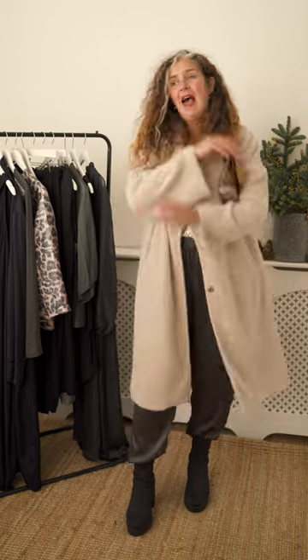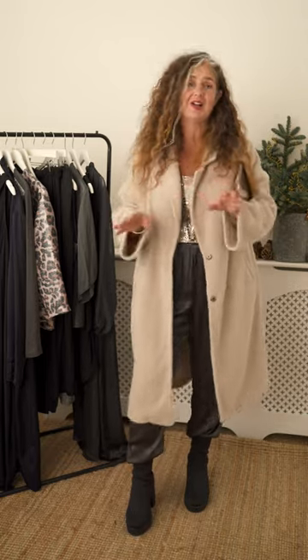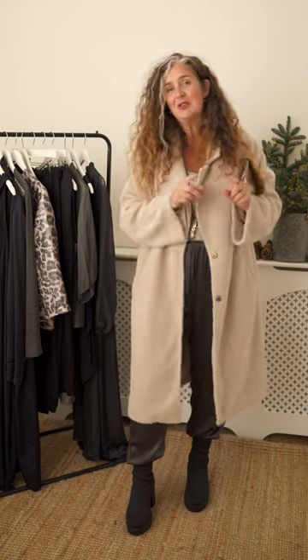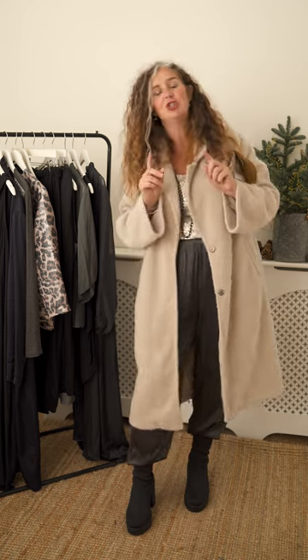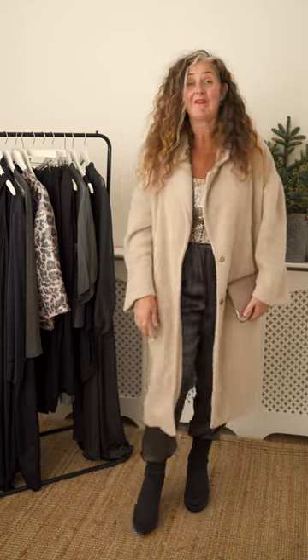Have a little play at home with your party pieces, organise what you're going to wear, but make sure you head out the door feeling super festive and super comfortable. Everything I have here is a size large — I'm a UK 14. Have fun at your parties!